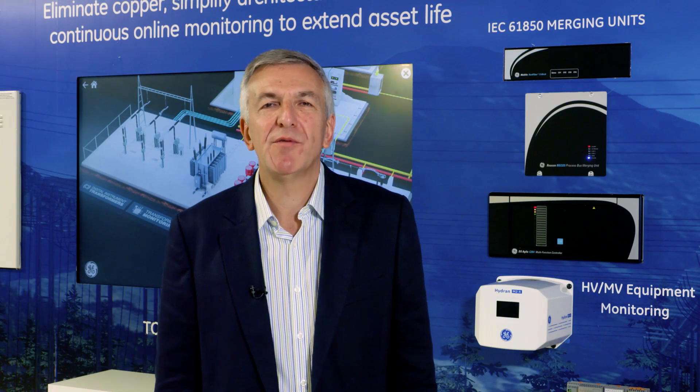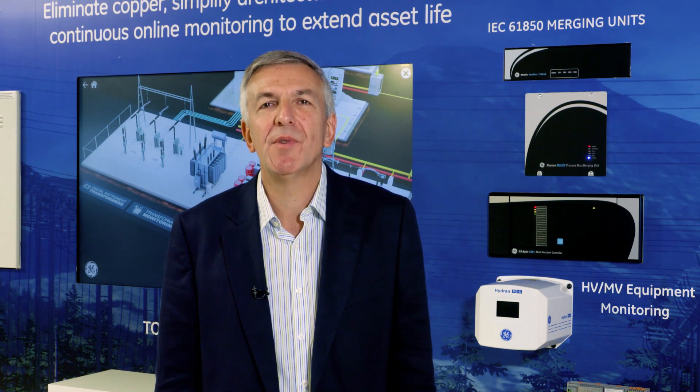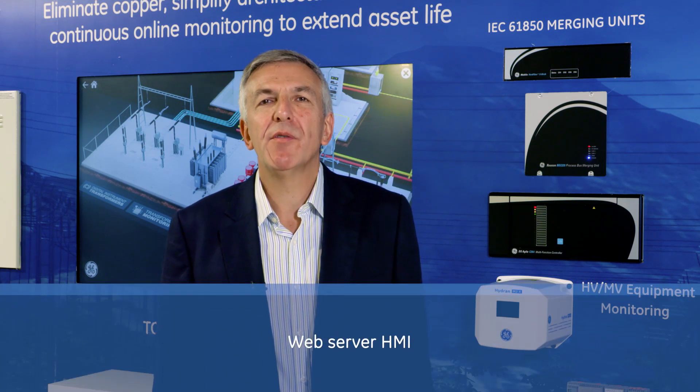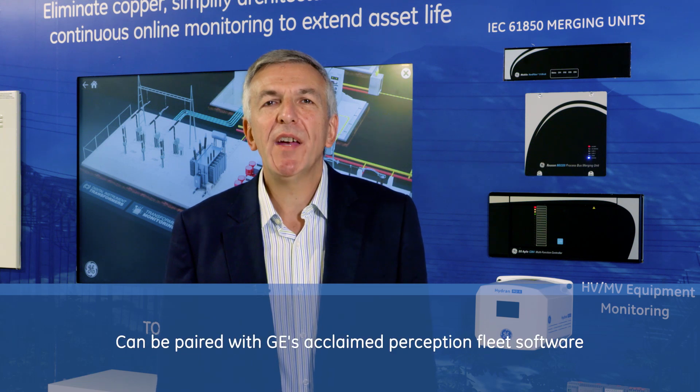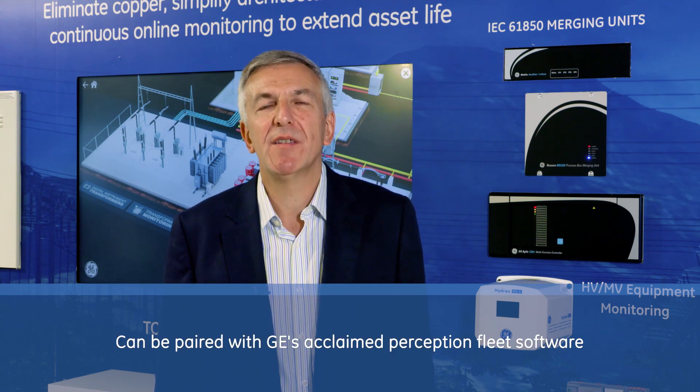GE's CB Watch 3 is part of GE's portfolio of monitoring and diagnostic products that enable asset managers to rely on one single brand to install, maintain, and monitor all their key substation assets. It offers a web server HMI, multi-protocol communications with digital systems, and can be paired with GE's acclaimed Perception fleet software.